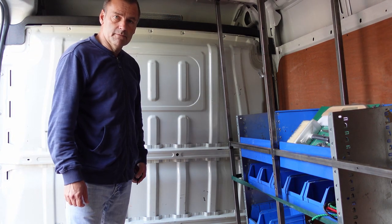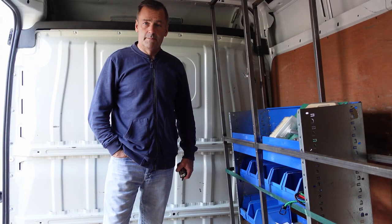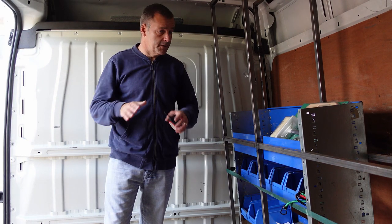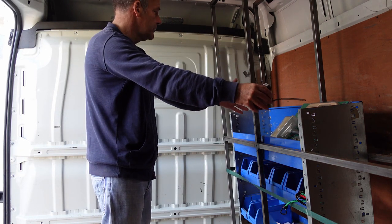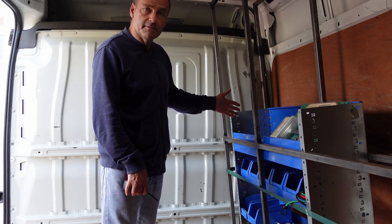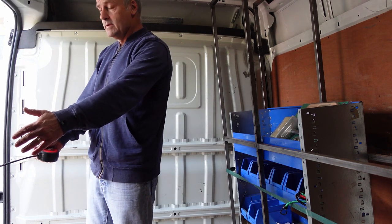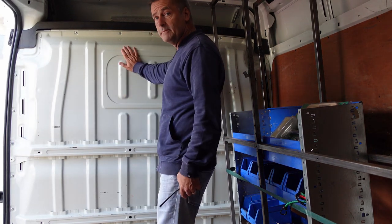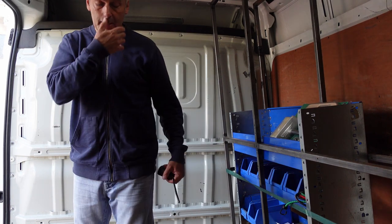It does have one 12 volt plug socket — obviously a bit more than that by the time I've finished with it. My layout is going to be a double bed across the back, a shower cubicle next to it, hopefully two passenger seats facing forward, and a small kitchen just after the bed. The bulkhead's coming out and the two front seats will both spin round, and that'll be my little lounge.